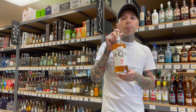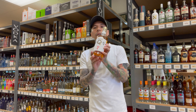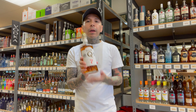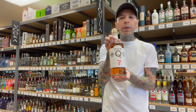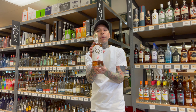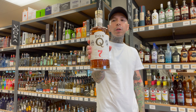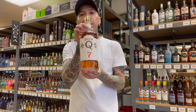Number two: Don Q Number Seven. This is one of the top-selling Puerto Rican rums. It's aged at least seven years in oak barrels, which gives it a good bourbon whiskey flavor. If you like bourbons and whiskey and you're looking to get into rum and you want to sip some, this is a good starter. Don Q Number Seven — awesome flavors, easy to sip.